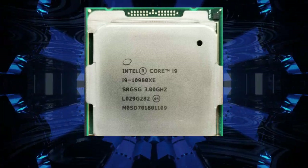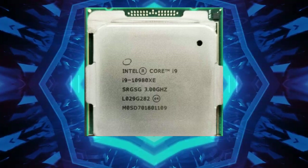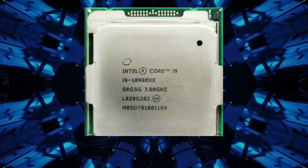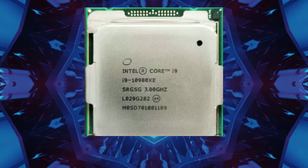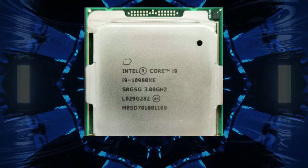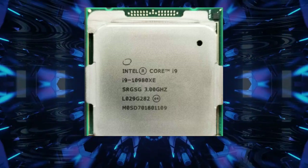The processor also supports Intel Hyper-Threading Technology, which allows each core to handle two threads at once, meaning the processor can effectively handle up to 36 threads simultaneously. This is particularly useful for applications designed to take advantage of multiple threads, such as video rendering, 3D modeling, and scientific simulations.